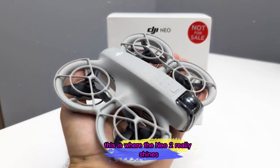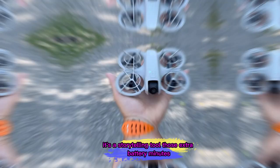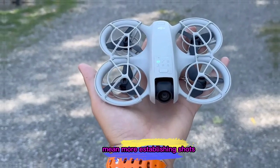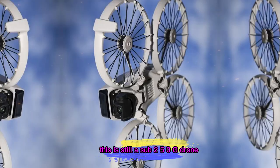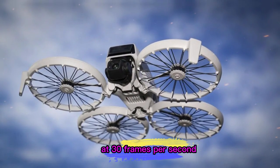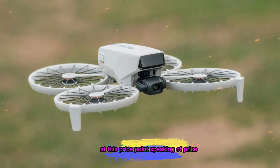For vloggers and YouTubers, this is where the Neo 2 really shines. Drone footage isn't just about looking cool — it's a storytelling tool. Those extra battery minutes mean more establishing shots, more smooth transitions, and more chances to experiment with angles you couldn't get before. And remember, this is still a sub-250g drone capable of shooting 4K video at 30 frames per second. That combination of portability and quality is rare at this price point.